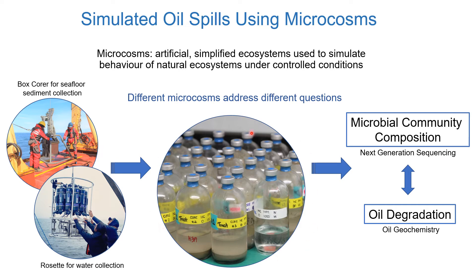Microcosms are artificial, simplified ecosystems used to simulate the behavior of natural ecosystems under controlled conditions. Different microcosms essentially address different questions. For example, one thing I'm interested in is how we can increase microbial biodegradation of oil at cold temperature. One strategy I use is the addition of nutrients, so I compare oiled microcosms with and without nutrient addition.